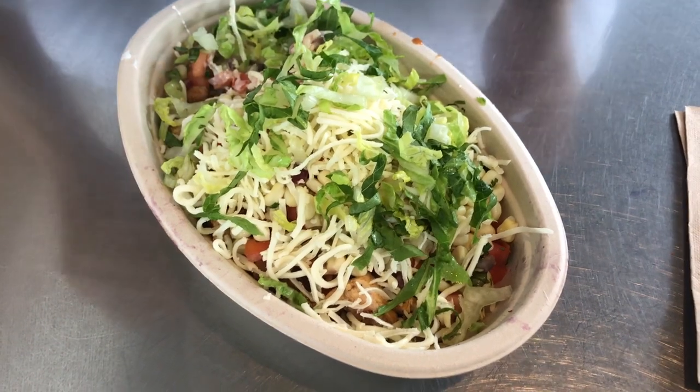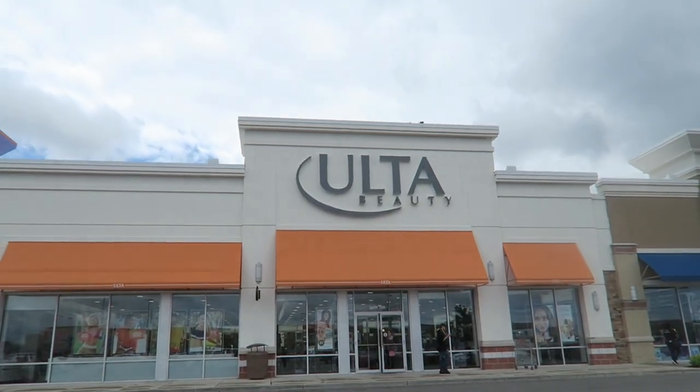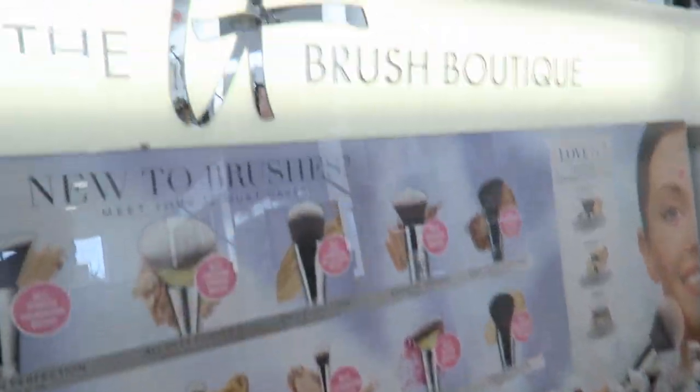We are heading for lunch now because it's about 1:30 and there's a Chipotle nearby. Across the street from the Chipotle there's an Ulta and I think a Walmart. We've had lunch — we shared a burrito bowl — and now we're going to Ulta. I haven't been to Ulta in forever. Oh my gosh, they have all of the cosmetic brushes.